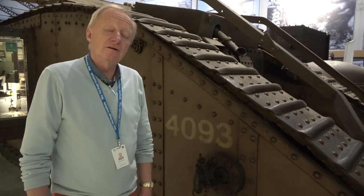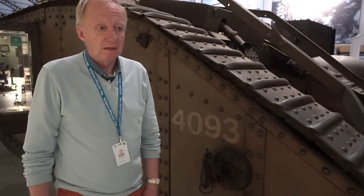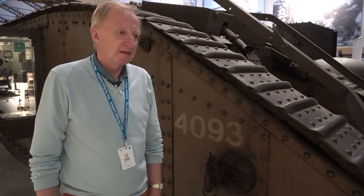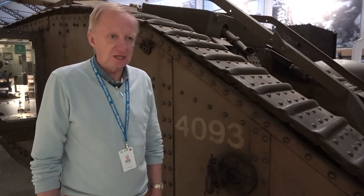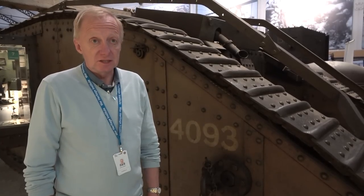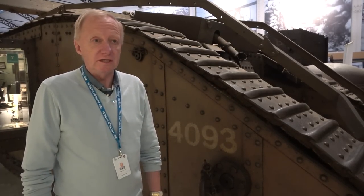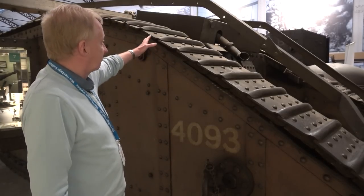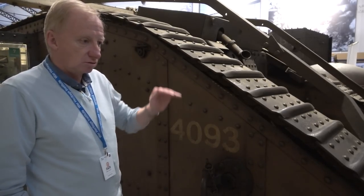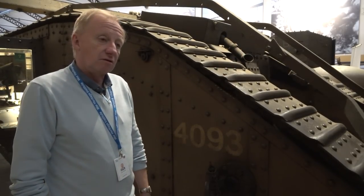In 1914, the First World War became trench warfare. Now to cross these trenches, you had several tries with gas, with heavy artillery, and nothing really worked. So in the end, the British came up with a tank — an armored vehicle to breach through the lines. The trenches were a major problem because they had to be crossed. That's why British ingenuity came up with this very special form of tank, specially made so that it could drive into the trench and work itself out again.